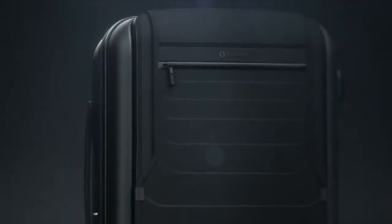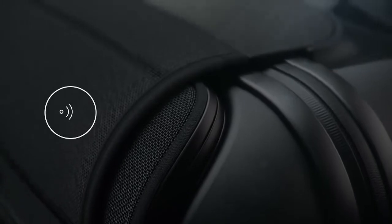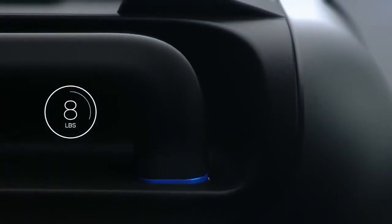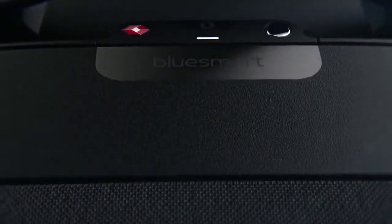Hopefully you all have a BlueSmart — the world's first smart carry-on suitcase. Introducing BlueSmart: the first carry-on that connects to your smartphone with revolutionary features, including a digital lock, proximity sensors, location tracking, trip tracking information, a built-in digital scale, and a built-in battery that can charge your phone six times over. Designed for today's sophisticated traveler.